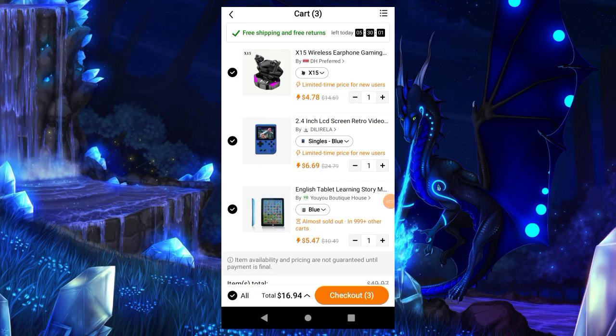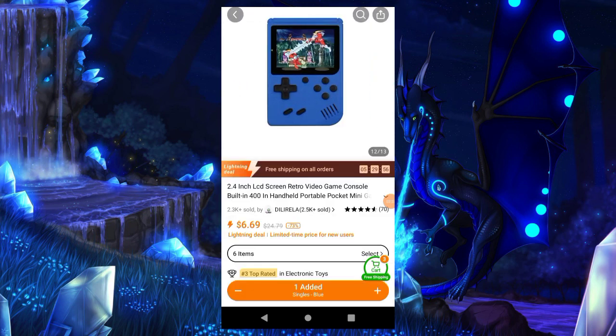Let's go to the next one: the 2.4 inch LCD screen retro video game console, built in with 400 games. Wow — so you've got 400 games on this little handheld.